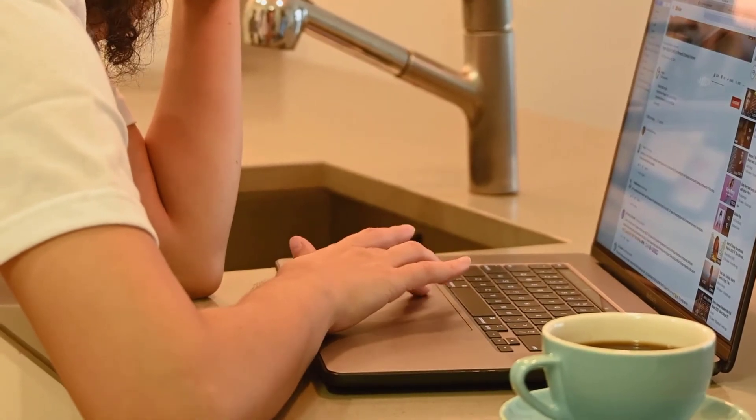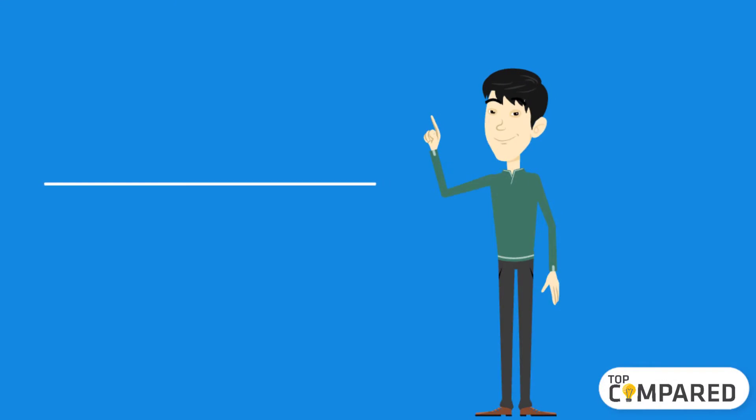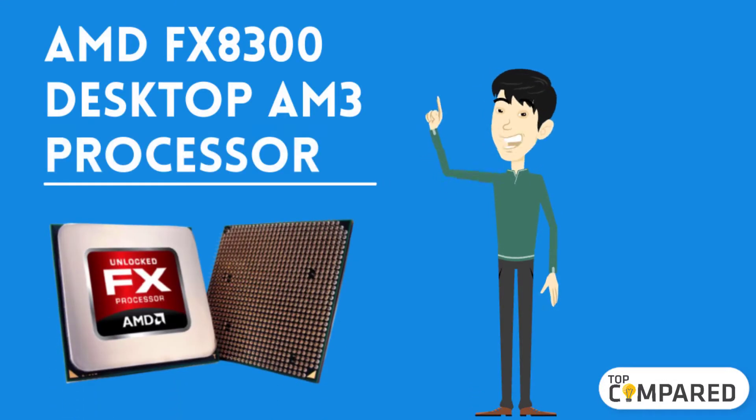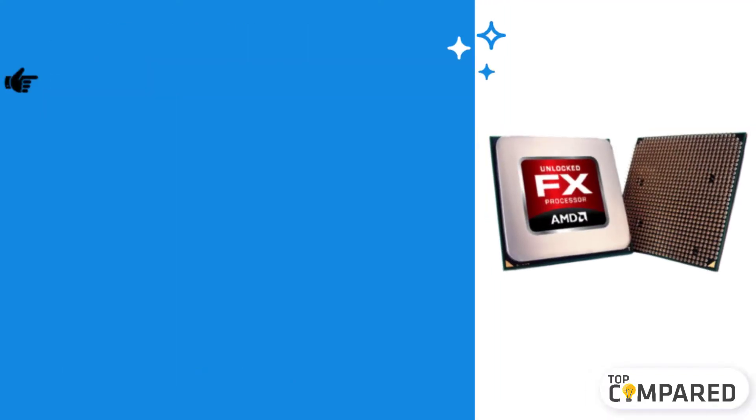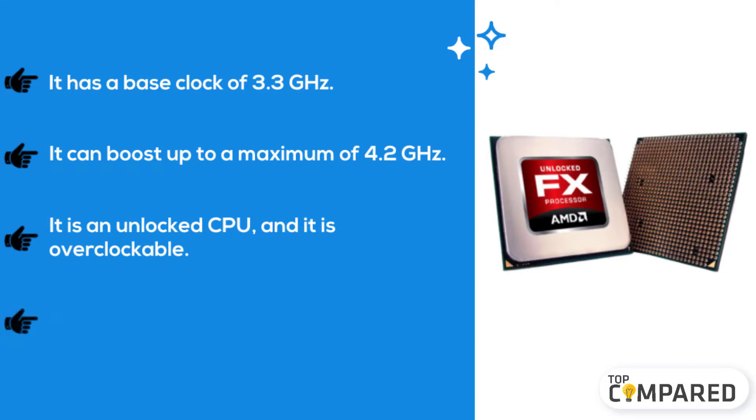Starting from last on the list, the fifth product is the AMD FX 8300 desktop AM3 processor. It has a base clock of 3.3 gigahertz and can boost up to a maximum of 4.2 gigahertz. It is an unlocked CPU and it is overclockable. It has a total cache of 8 megabytes.